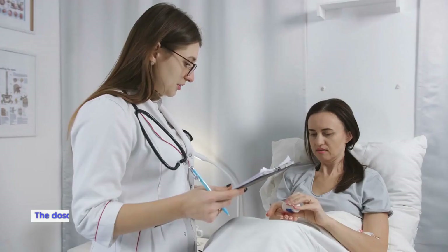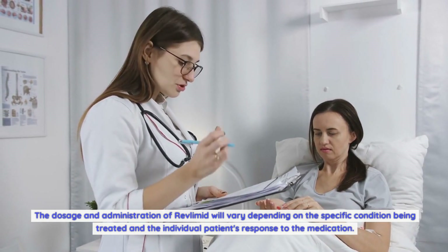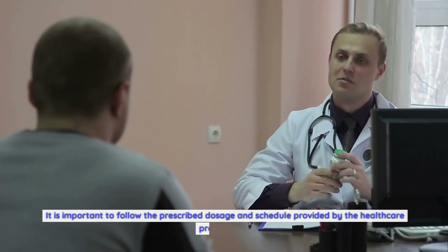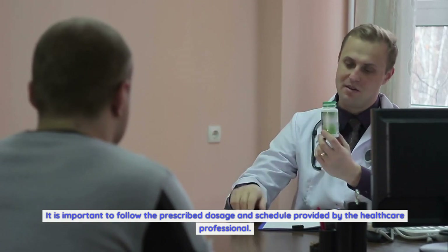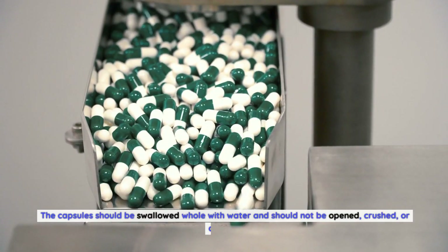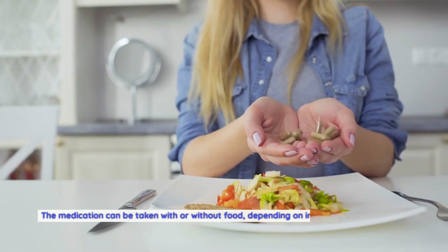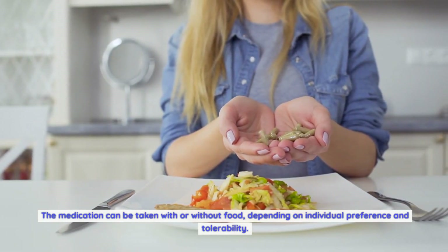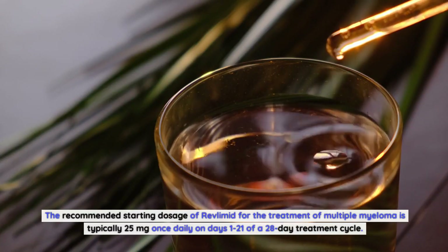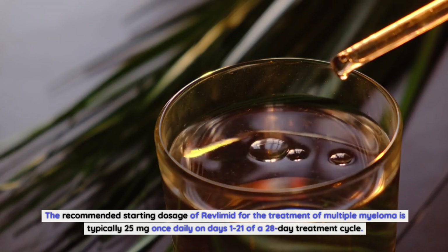Dosage and administration of Revlimid: The dosage and administration will vary depending on the specific condition being treated and the individual patient's response to the medication. Revlimid is available in the form of capsules taken orally. The capsules should be swallowed whole with water and should not be opened, crushed, or chewed. The medication can be taken with or without food. The recommended starting dosage for the treatment of multiple myeloma is typically 25mg once daily on days 1–21 of a 28-day treatment cycle.